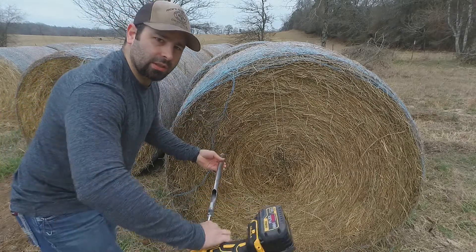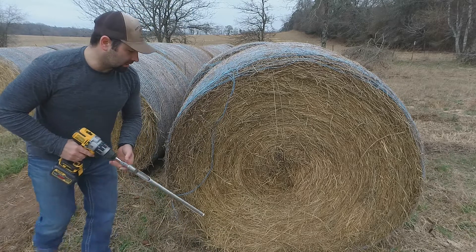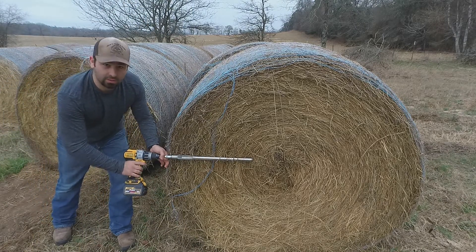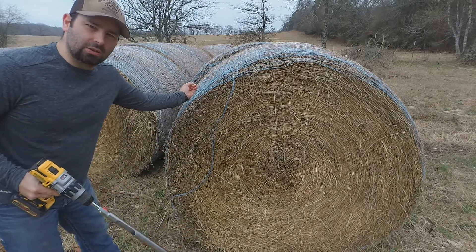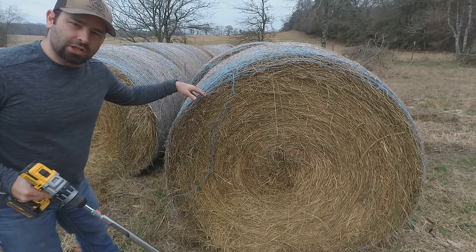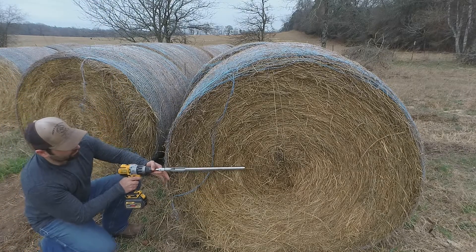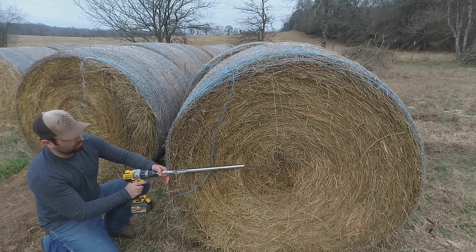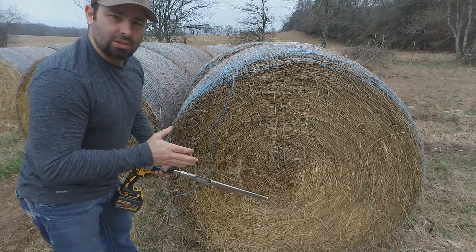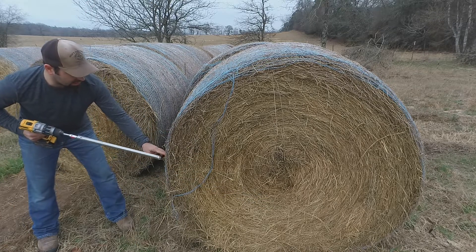Let me show you how I probe a bale. One thing you don't want to do is go in from the flat end — you'll only get a small representation of that windrow. You want to come in from the round side and go toward the middle. I see a lot of people going in from the top, but if those bales are sitting for a long time you've basically created a hole for water infiltration and you can ruin a bale. I like to come in a little below center and drill upward to reduce the chances of water getting in.